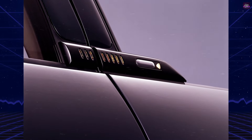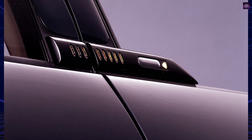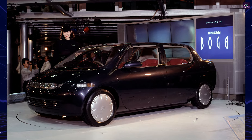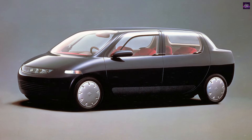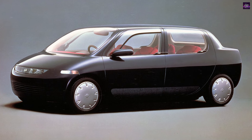One of the standout features of the Boga was its doors, which opened using a fingerprint scanner, eliminating the need for traditional door handles. This feature, which is now more common in modern concept cars, was a significant innovation at the time. Overall, the Boga was an ambitious concept car that pushed the boundaries of design and technology, but ultimately remained a showpiece without ever entering production.